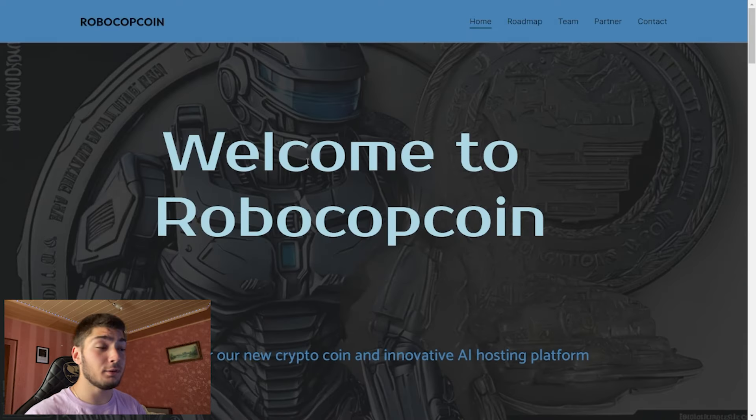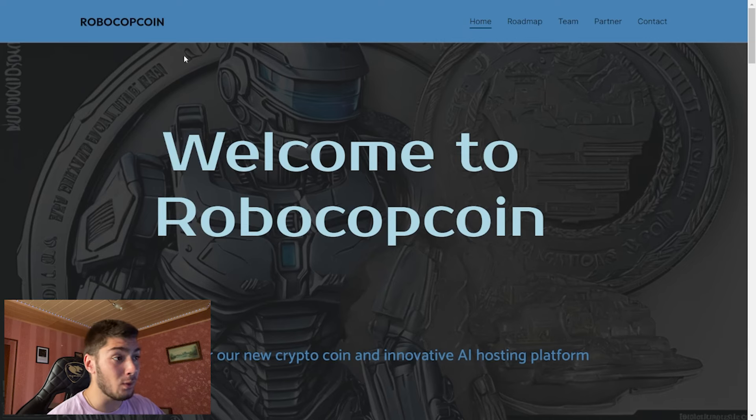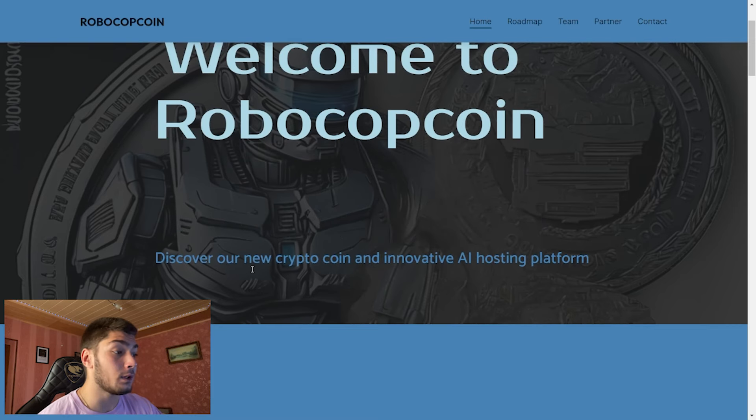Hello community, I am back and in today's video I have a new project for you. This is called the RoboCop Coin. As you can see here, we are on their website and their background and their token is looking very good, so you can discover their new crypto coin and innovative AI hosting platform.